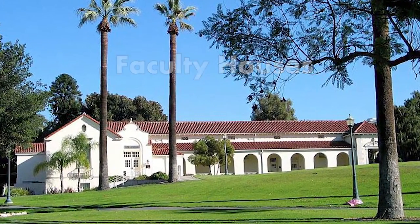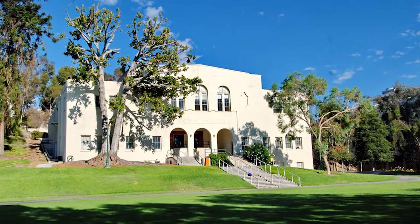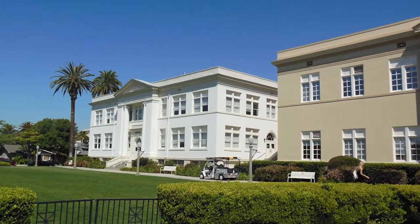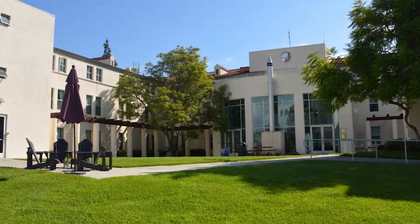Whittier has a number of on-campus faculty houses. In these houses, a certain professor will live and host events on campus. These houses are nestled next to the dorms, and the professors that live there are contractually encouraged to allow students to host events there. This is unique to Whittier, and it encourages students to interact with faculty outside of class.